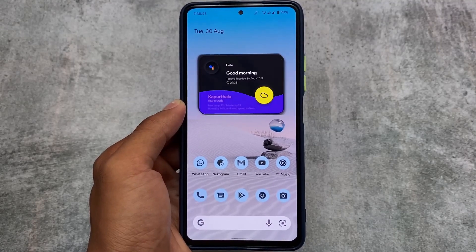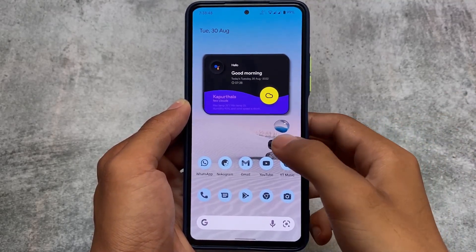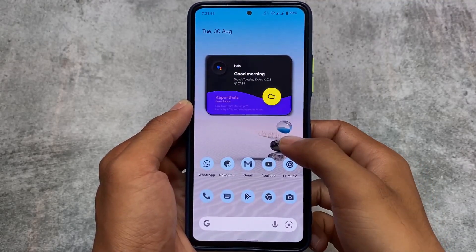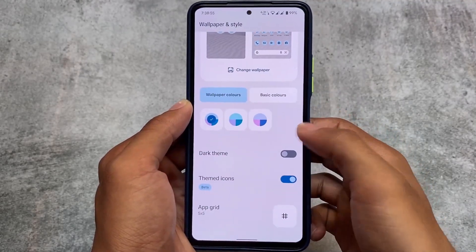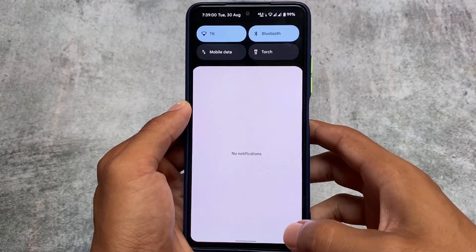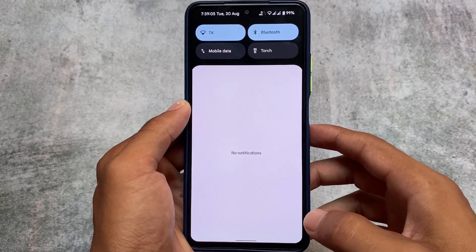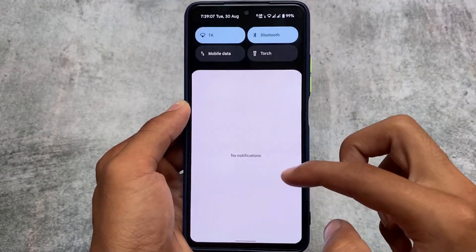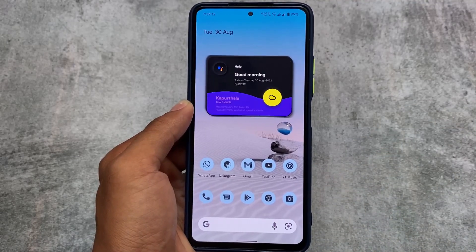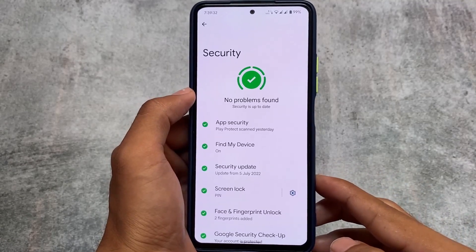I'm using it on the Mi 11x, which is basically the Poco F3 or Redmi K40. The stability is quite good right now. The ROM is not officially supported for this device unfortunately, but stability is still quite good. In terms of performance, this ROM is really good — in Redmi Note 10 Pro or Mi 11x things are pretty much good.